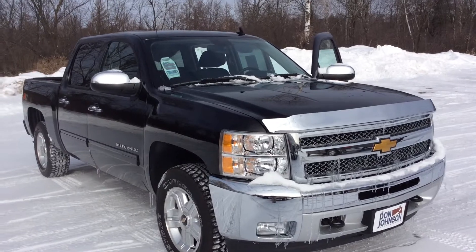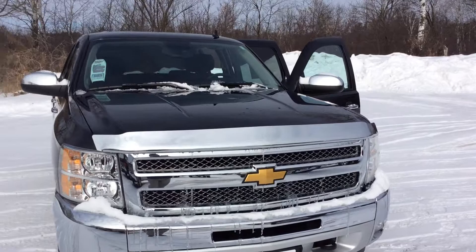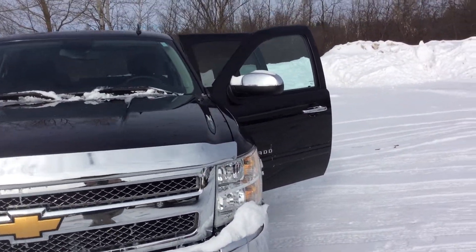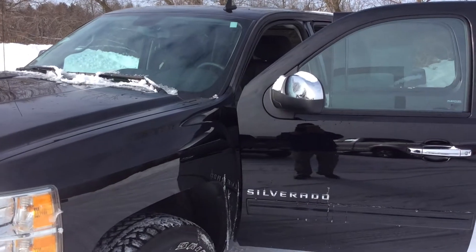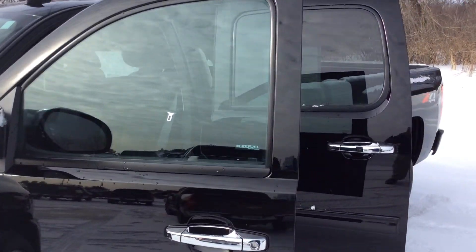This is a 1LT with just under 26,000 miles. It has a few accessories on there as far as the hood protector, mirror caps, and chrome handles. This truck has the 5.3 V8 with active fuel management. It has a few other options on there like the rear park assist and adjustable pedals.